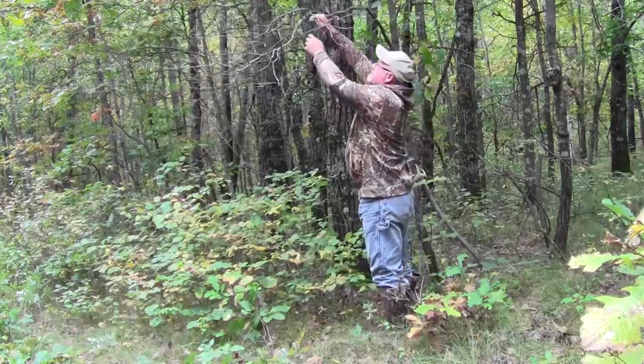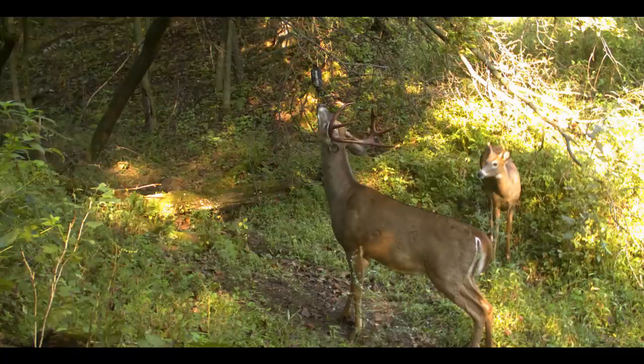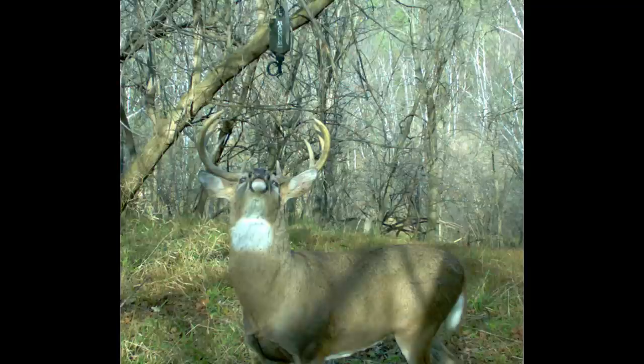I like to use a scrape dripper because it helps me get a picture of every single buck in that area day or night. It also drips mostly during the daylight — as it warms up it drips more, and as it cools off in the evenings the pressure decreases inside the dripper and you get less dripping at night. In theory, you can somewhat program those deer to come to the scrapes during the daylight when it's warmer and there's pressure scent in the scrape. You can set up downwind 30 to 50 yards of where the buck is going to circle, or you put something in the scrape.